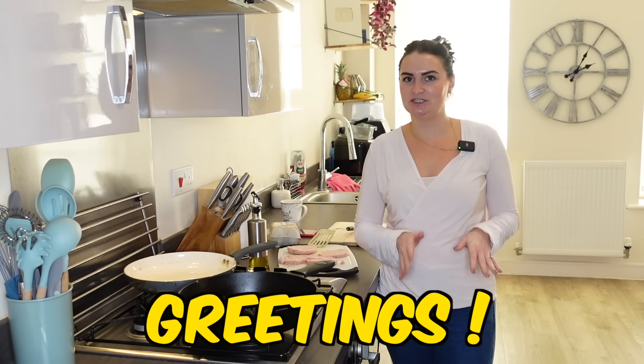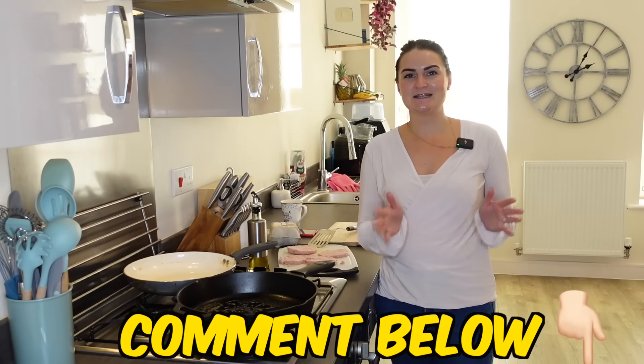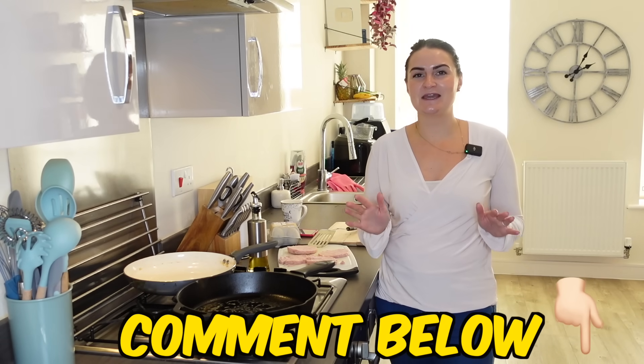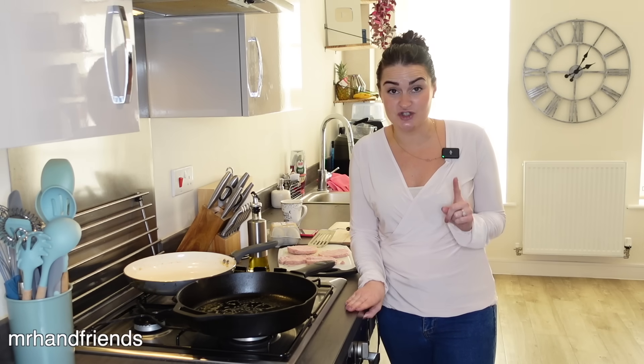We are trying the Taylor ham egg and cheese sandwich — or if you're from South Jersey, is it the pork roll? Let us know in the comments below what you call it. This particular sandwich is for Susan PK, one of our subscribers who follows us on Instagram and told us we need to try some food from New Jersey.